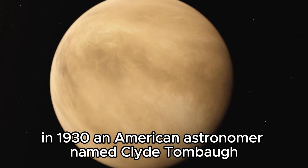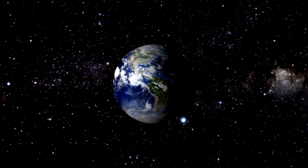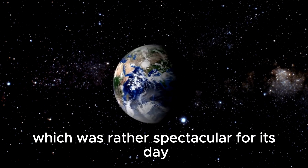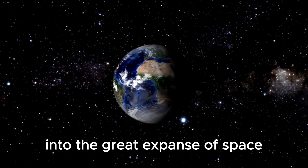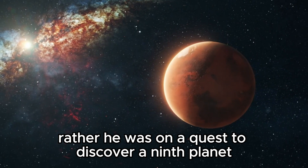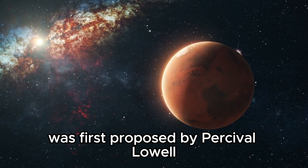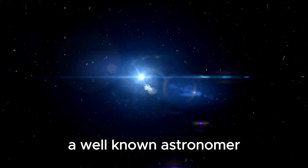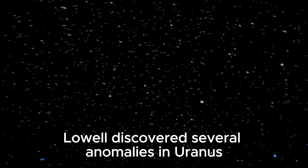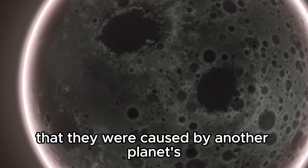An American astronomer named Clyde Tombaugh was working at the Lowell Observatory in Arizona. He was using a 13-inch telescope which was rather spectacular for its day. Tombaugh wasn't staring idly into the great expanse of space. Rather, he was on a quest to discover a ninth planet. The idea of this imaginary planet was first proposed by Percival Lowell, a well-known astronomer who believed something was out there. Lowell discovered several anomalies in Uranus and Neptune's orbits and hypothesized that they were caused by another planet's gravitational pull.